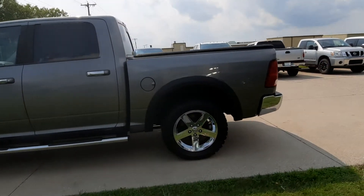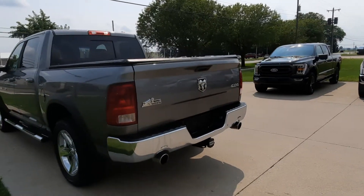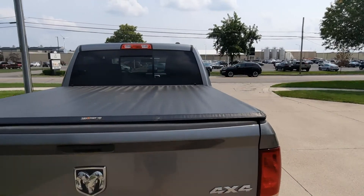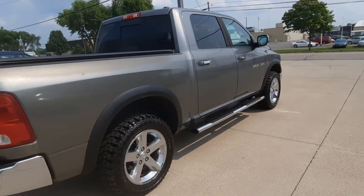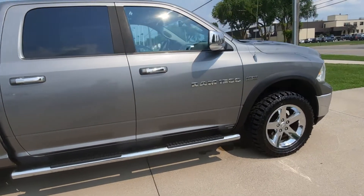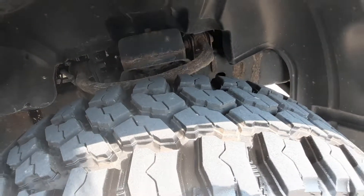It's got the running boards, 4-wheel drive, towing package, and tonneau cover. The outside is in decent shape for the year.